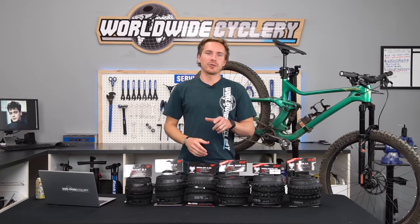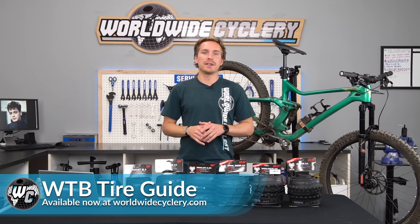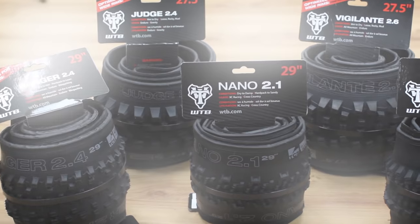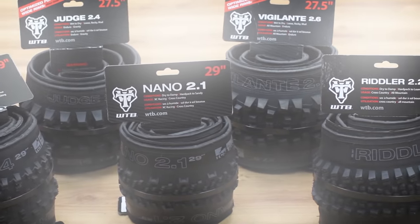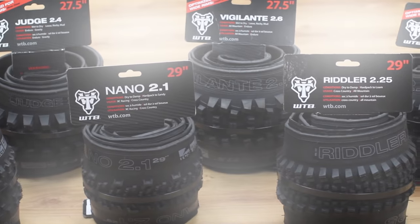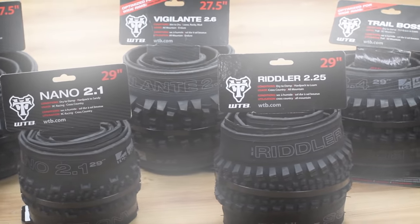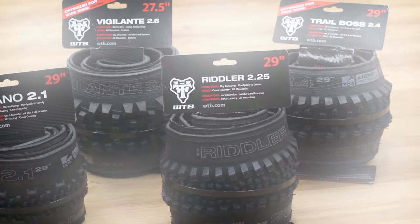What's up guys? I'm Jeff, the founder of Worldwide Cyclery, and today we're going to go over some of the most popular WTB mountain bike tires. If you're watching this video you've probably heard of WTB, also known as Wilderness Trail Bikes.